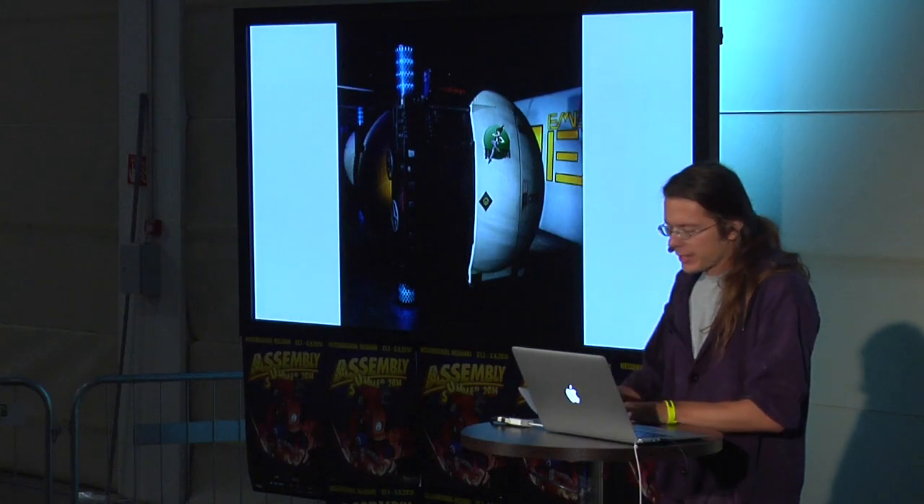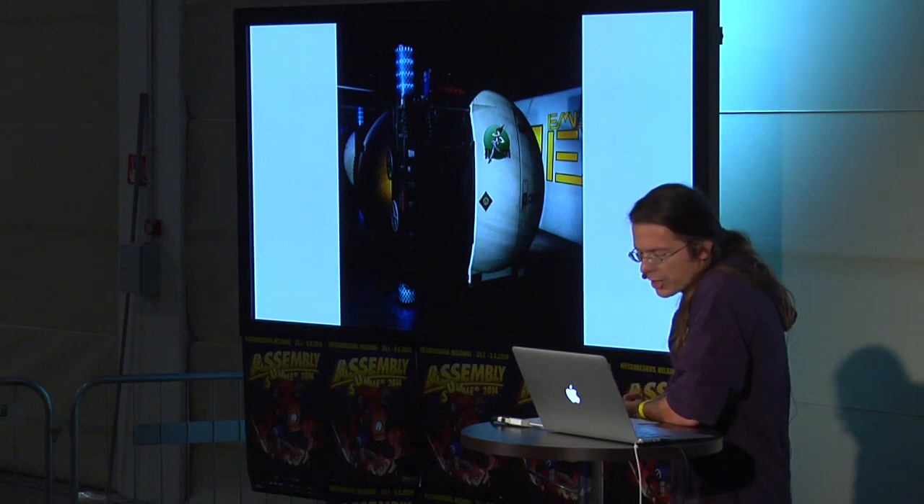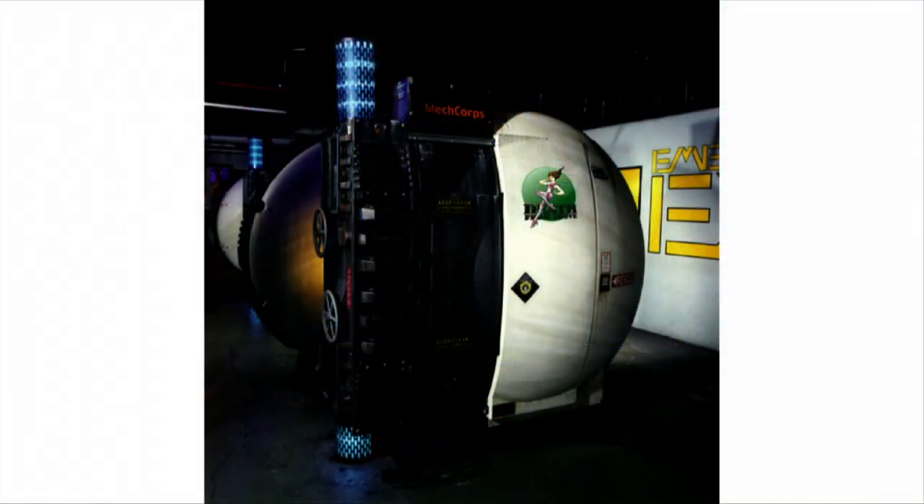In 1990, the first BattleTech Center opened in Chicago. Half a dozen or so of these highly specialized entertainment simulator facilities are still operational today. This sort of marks the 90s VR boom.